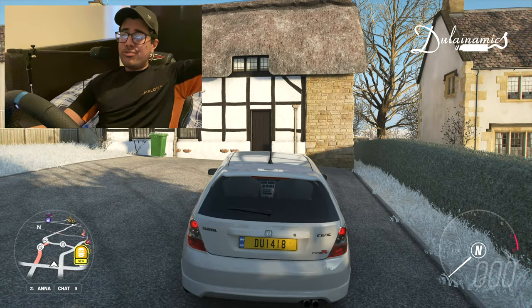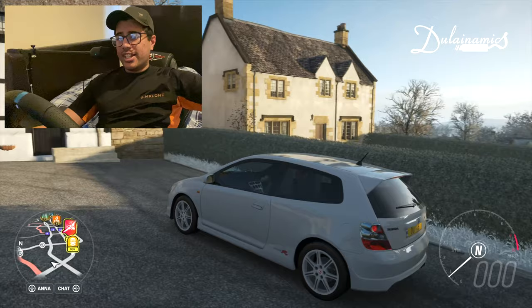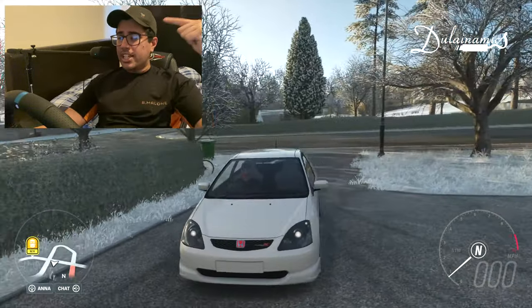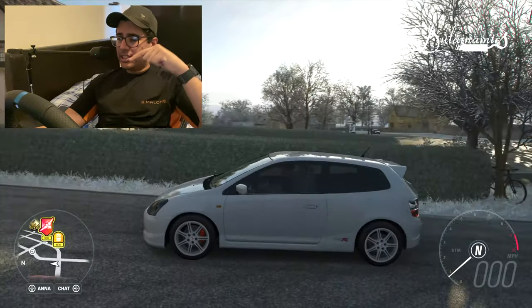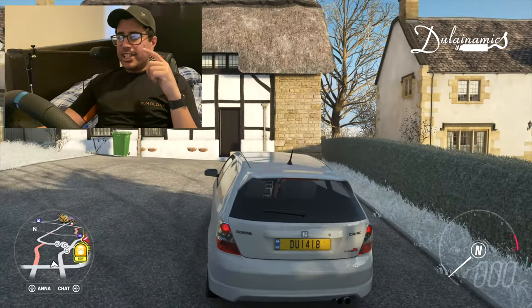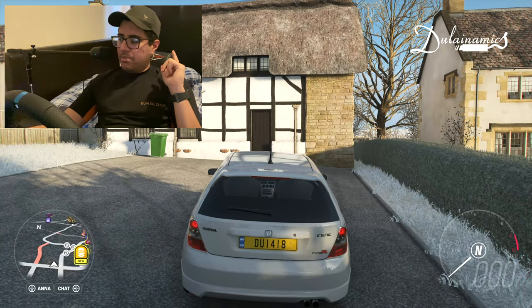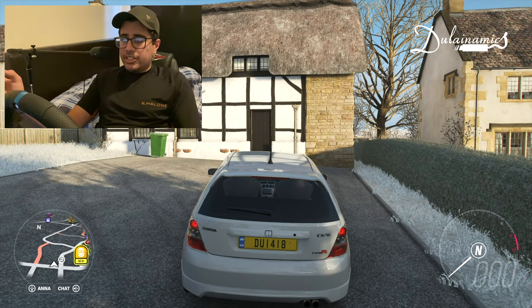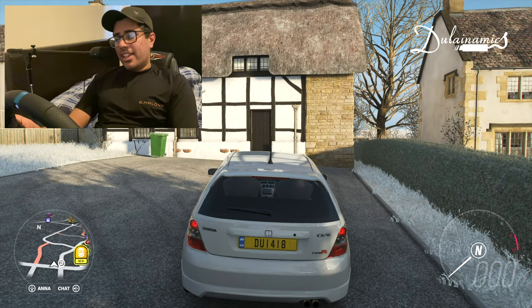Here it is in front of us — the amazing looking Honda Civic Type R from 2004. This is a 2-litre naturally aspirated engine generating 200 horsepower, with no turbos and no superchargers, which means it sounds like this.